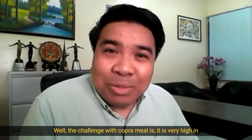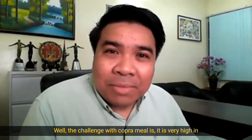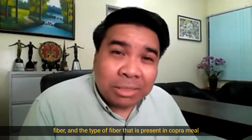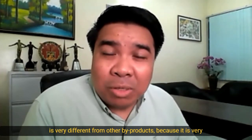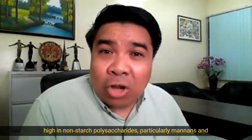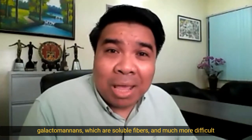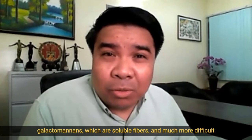The challenge with copra meal is it's very high in fiber. The type of fiber present in copra meal is very different from other by-products because it's very high in non-starch polysaccharides, particularly mannans and galactomannans, which are soluble fibers and much more difficult to deal with.